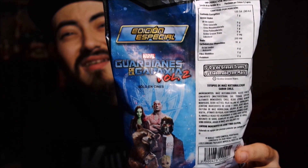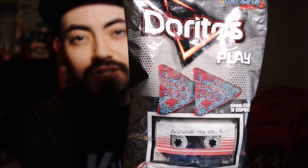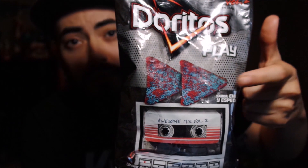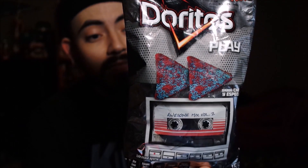Check this out — on the back it's got the characters on it. You can see that the chips are shown as red and blue. I don't know if they actually are that color, but it'd be awesome if they are. The flavor is 'chile y especias,' which means chile and spices. Enough of the packaging — it's awesome — but let's get down to the nitty-gritty and see if the chips actually are red and blue.